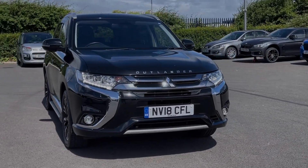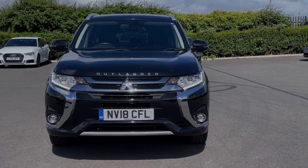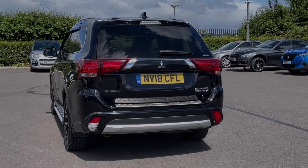It's a 2018 model, the 2-litre petrol plug-in hybrid with automatic transmission. The car comes from two previous owners with 51,000 miles on the clock and if needed it will receive a service from us prior to sale.